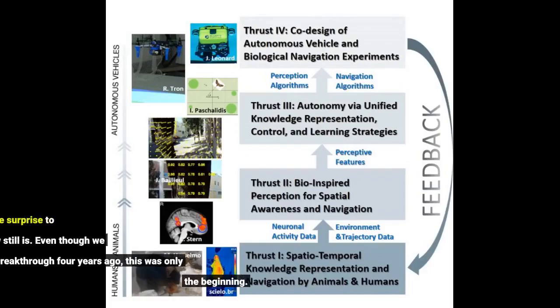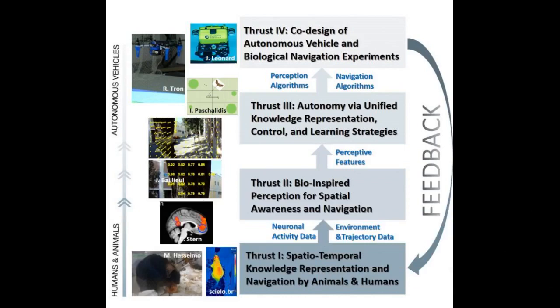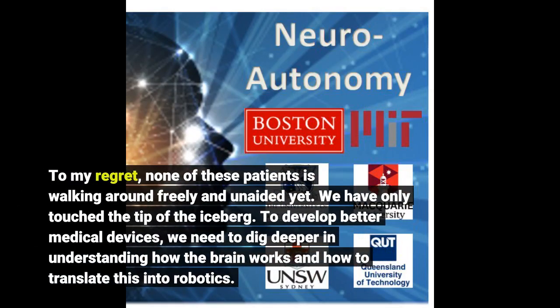Back then, this came as a complete surprise to you, and it somehow still is. Even though we had this breakthrough four years ago, this was only the beginning. To my regret, none of these patients is walking around freely and unaided yet. We have only touched the tip of the iceberg.